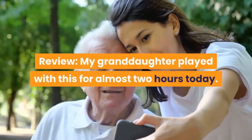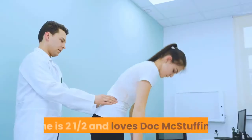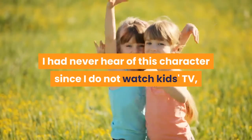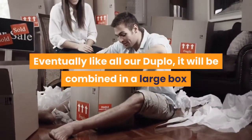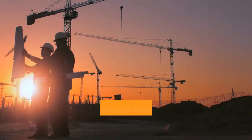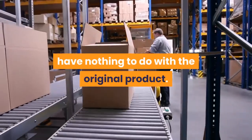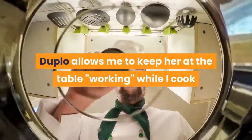Review: My granddaughter played with this for almost 2 hours today. She is 2 and a half and loves Doc McStuffins. I had never heard of this character since I do not watch kids TV, but she was smitten with this. Eventually, like all our Duplo, it will be combined in a large box and she will construct fantastical things that have nothing to do with the original product. Duplo allows me to keep her at the table, working, while I cook or clean the kitchen.